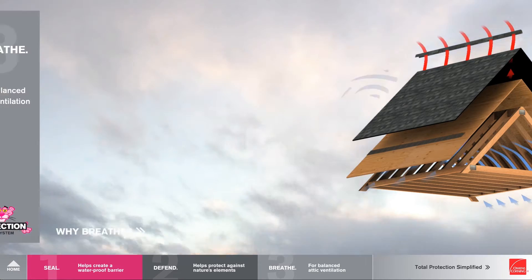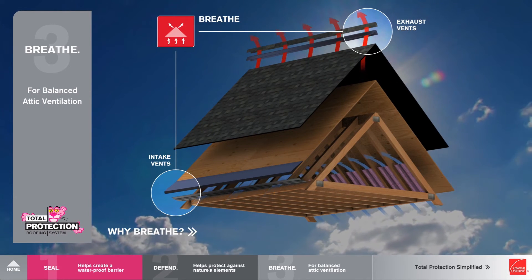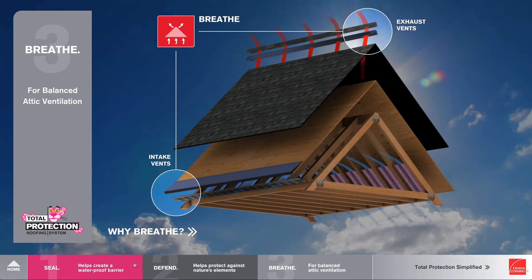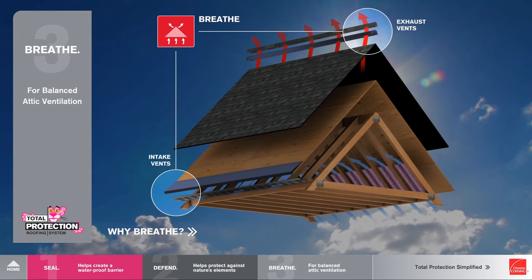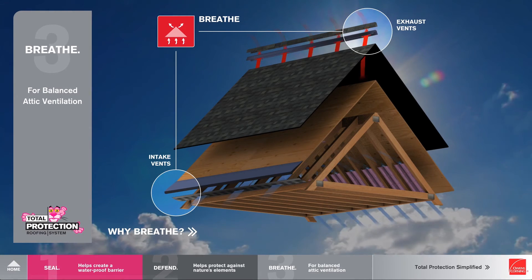And then finally we have Breathe. That's often a new concept to homeowners. They may already understand Seal and Defend — blocking rain and water, or defending against wind. But with Breathe, and really for balanced attic ventilation, that's a great opportunity for the contractor to really educate the homeowner on a completely new concept, and that's something that benefits their roof tremendously.